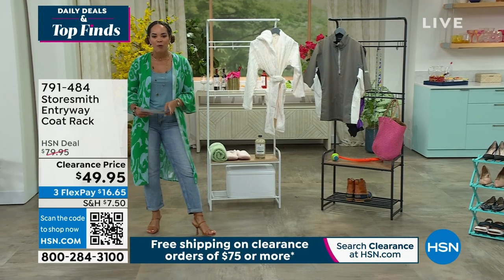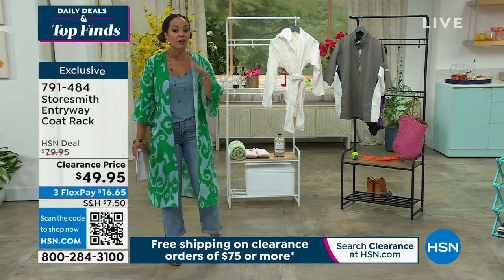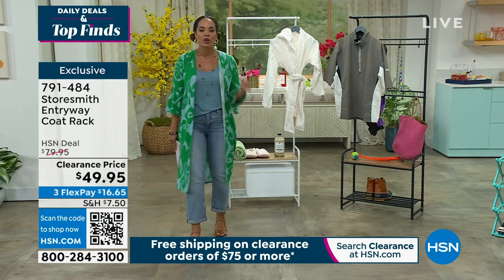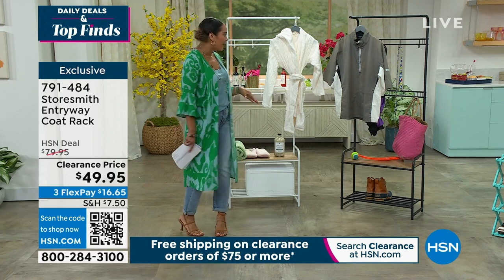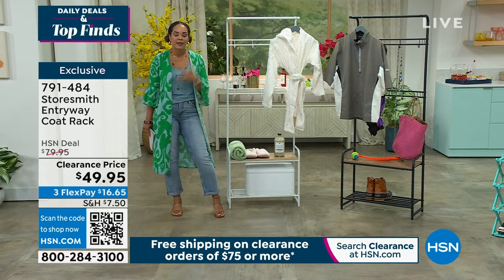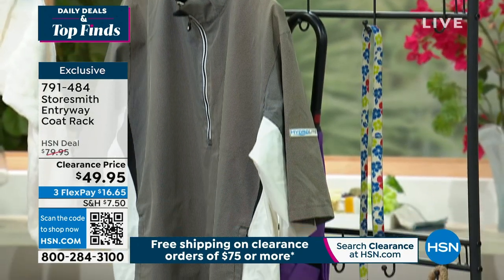We saved this item just for you at a clearance price — it's $30 off and it's already five-star rated. It's from Storesmith, their entry coat rack. It's a proprietary brand that we own here at HSN, and it really is a brand to help you get organized and help you with storage solutions in your house.